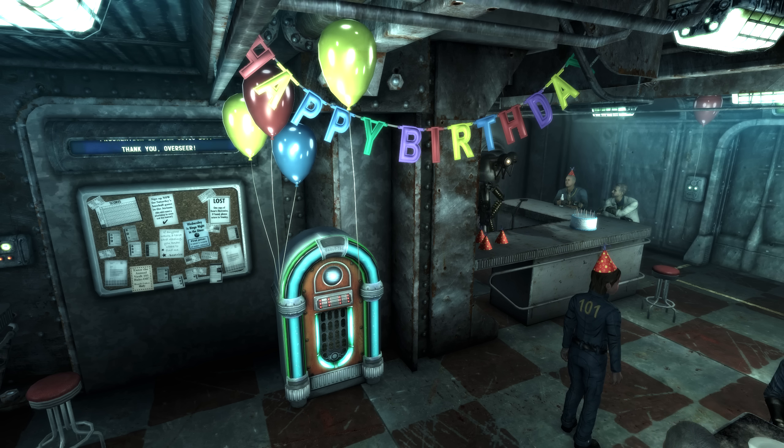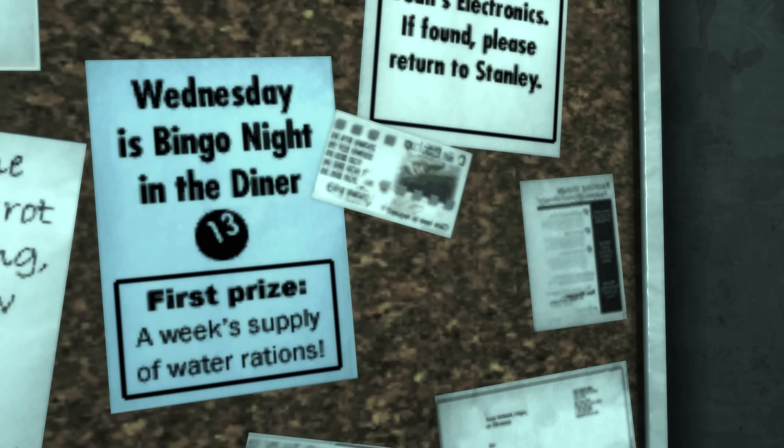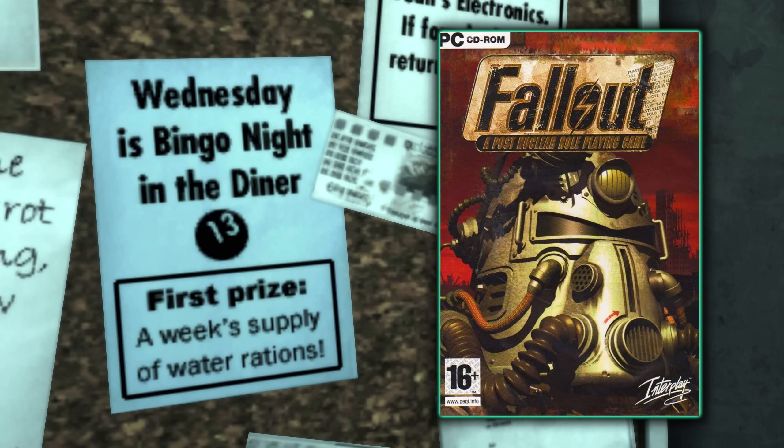Inside the cafeteria of Vault 101 where we start the game, during our birthday party, if you look next to the jukebox there is a billboard with a bunch of different papers on it. There is a poster for Bingo Night where we can see the number 13 represented, and the winning prize is a week's supply of water rations. This is actually a reference to the main quest of the original Fallout game, where we were a member of Vault 13 and had to go out into the wasteland to get a water chip to save Vault 13's water supply — a very subtle but clever reference.